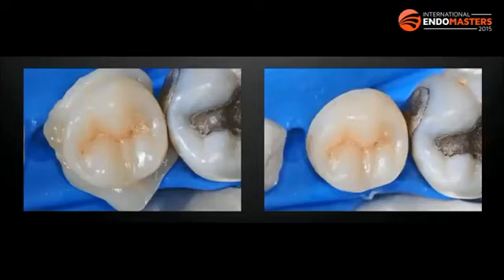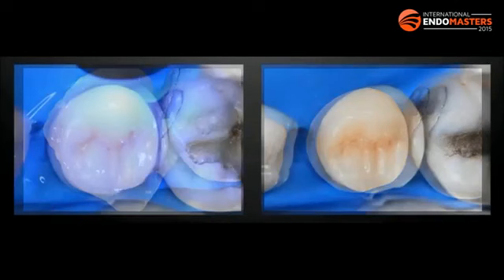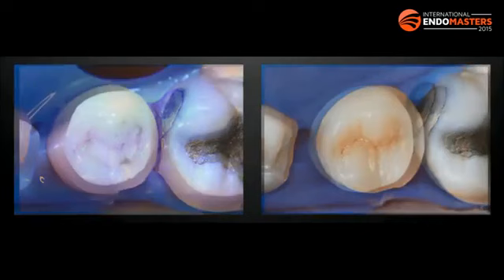When you have a thin restoration like a tabletop, you can use heated composite because the light will cure through it. Remove the excess, polish the margins, apply glycerin to the margins, and light cure again. Then you have your final overlay restoration. Polishing these CAD/CAM hybrid materials to a high gloss is very easy.